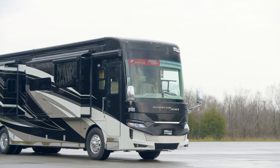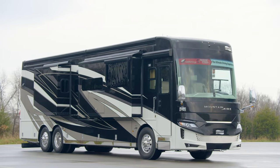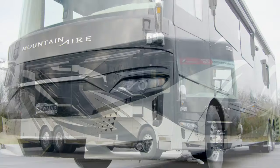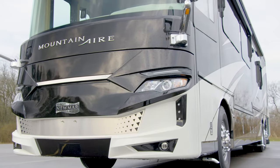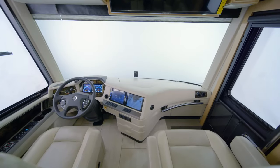Last year's 40-foot models have been lengthened to 41 feet. This allows for larger rear bathrooms and more spacious showers. The Mountain Air takes luxury to new heights, no matter the length.